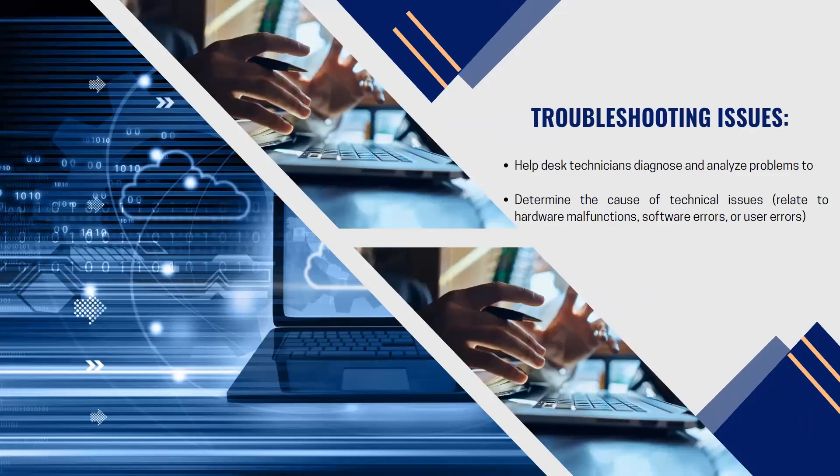Troubleshooting issues: help desk technicians diagnose and analyze problems to determine the cause of technical issues related to hardware malfunction, software error, or user error. For example, with phishing — where someone tailors attacks to individuals, pulling information and acting as if they know you to steal data — we as technicians can risk-mitigate that. We are prepared to stop the threat and put a permanent stoppage to it. The goal is to resolve any issue by any means necessary.